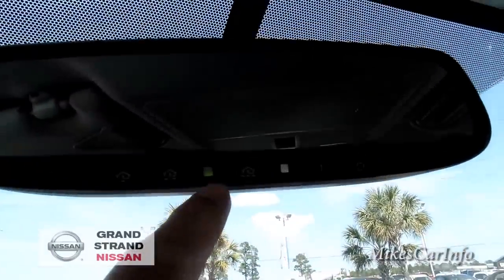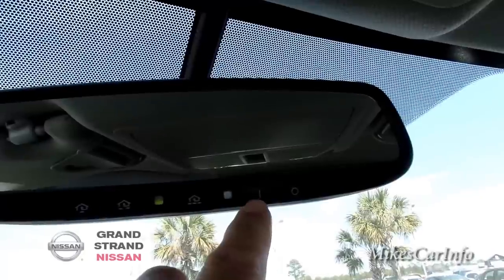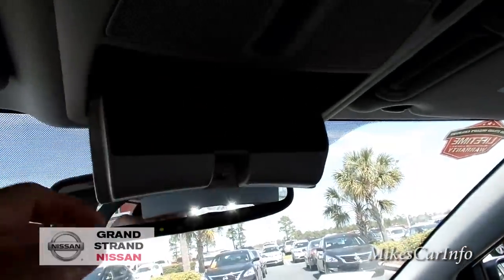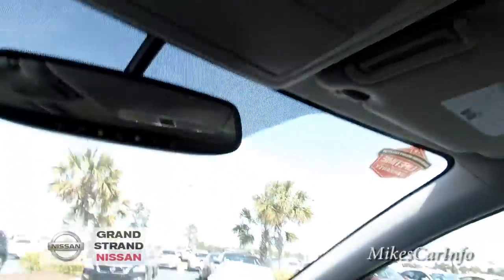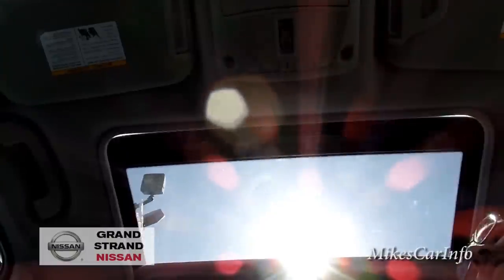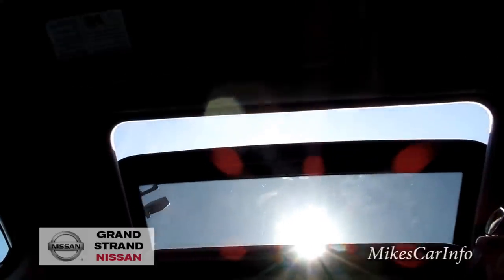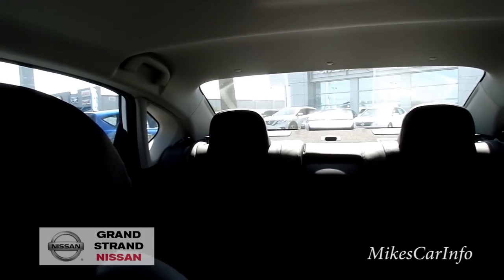This does have HomeLink buttons up here — those little home icons are for your garage door opener. It also has an auto-dimming rearview mirror that you can turn on or off. There's a sunglasses holder up here, some small LED lights, and this one does have a sunroof. You can move the shade back and use this button to open or close it, or just close the shade to block the sun.